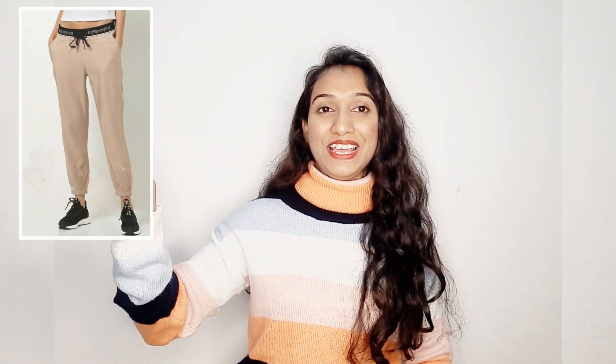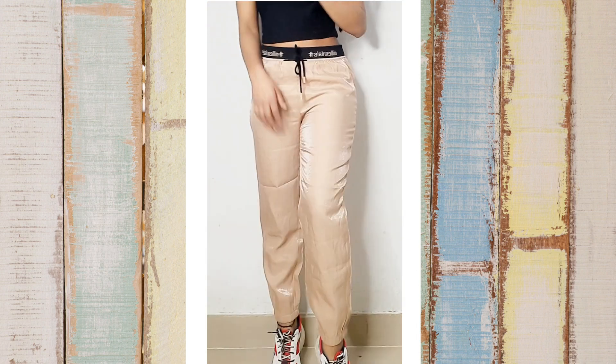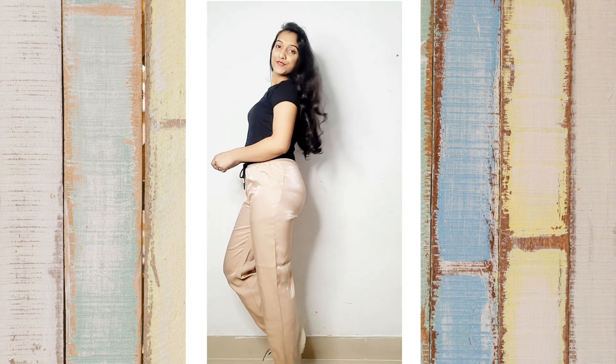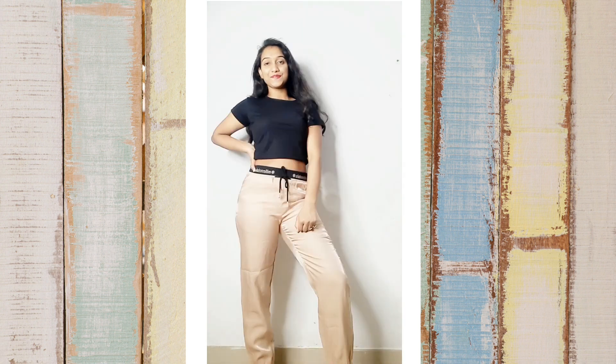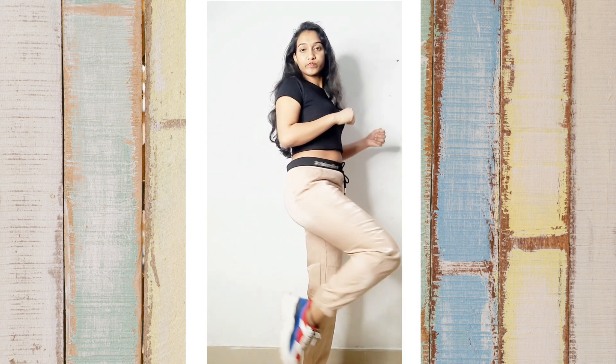Moving on to our next bottom wear: these joggers from brand Dream Spirit. As you can see, they are beige in color but shimmery, and they look very cool. The material is blended and the quality is pretty good. I had been eyeing these joggers for a long time and finally bought them for Rs.370. It's amazing value for money. The fit is amazing and I totally recommend it — you should definitely buy it.